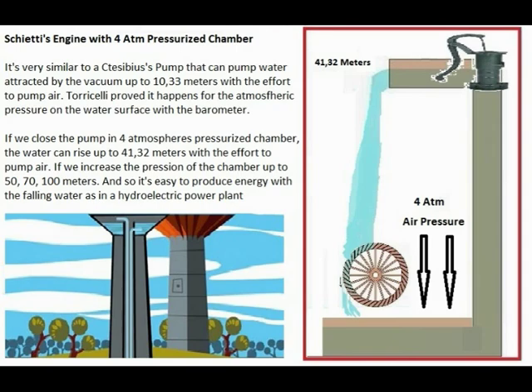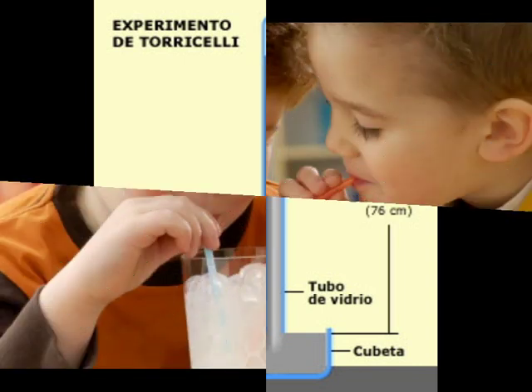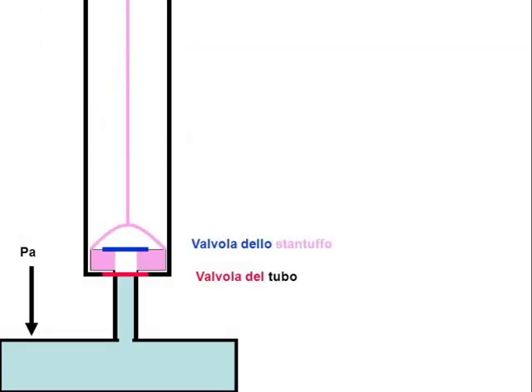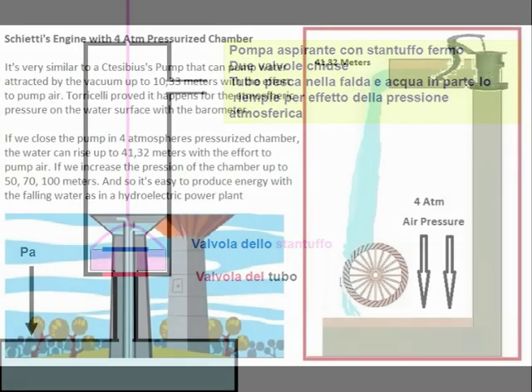Maybe it's the most important invention in human history. Please try to understand: the Ctesibius pump, Torricelli's barometer, high pressure on the surface of the water, the 4-atmosphere pressurized chamber, the hydroelectric power plant. No engineer can dispute the Schiectis engine because its proof shines.